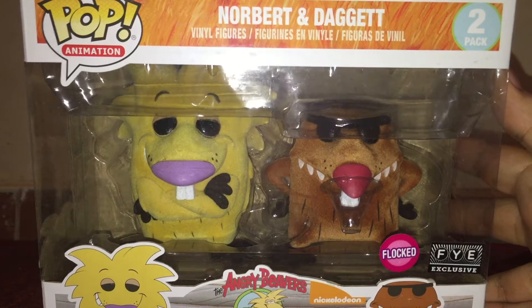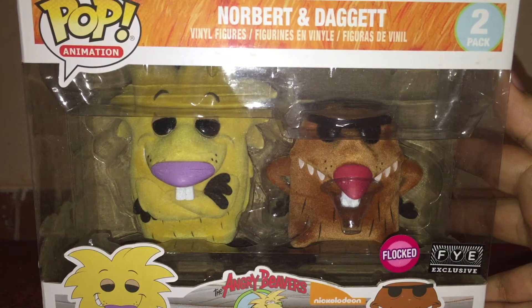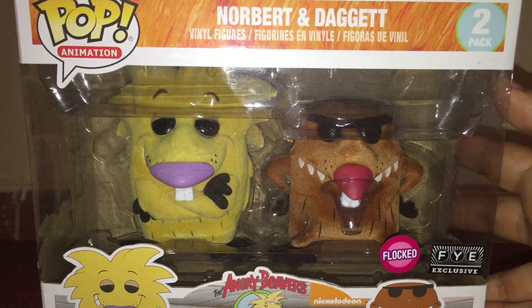Welcome everybody to another exciting episode, another edition, another unboxing here at If We Can Geekdom. I am your host, Amai Menendez, and today we're unboxing a part of my nostalgic childhood.